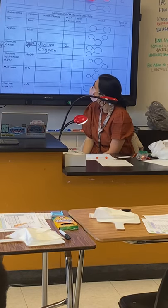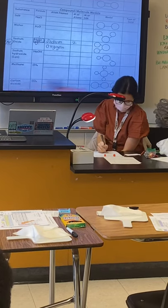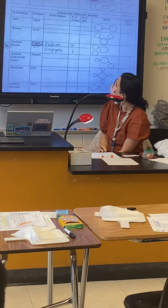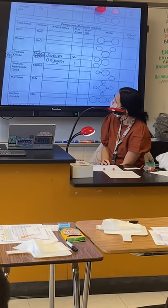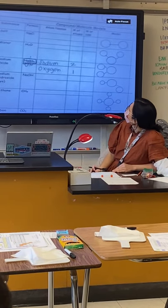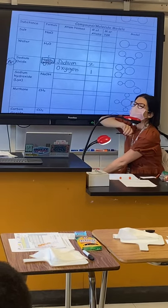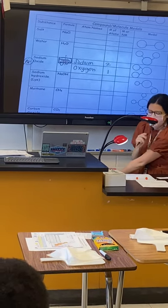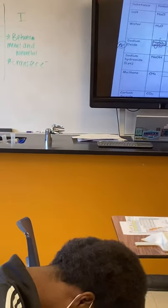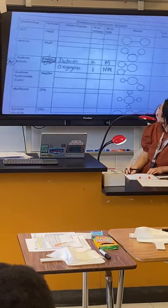And how many oxygen, Claremont? One. So if there's no number, it's just a one. Jermaine, would sodium be a metal or a non-metal? Metal — how'd you know that? Because it is on the left side — good job. And oxygen is a what? Non-metal. So what type of bond would that be? Ionic — good job.